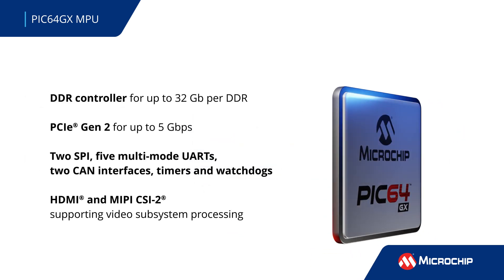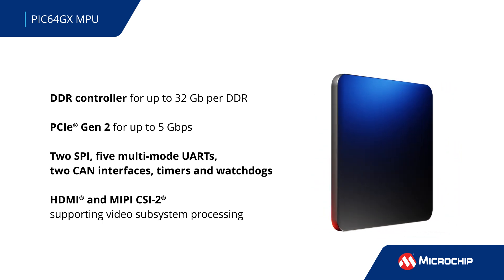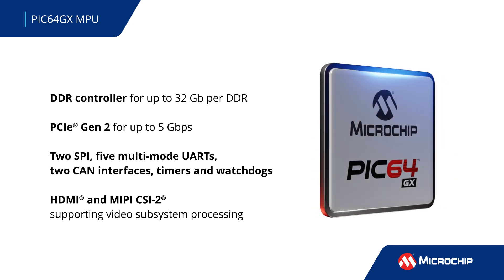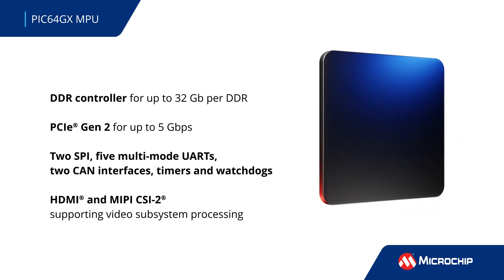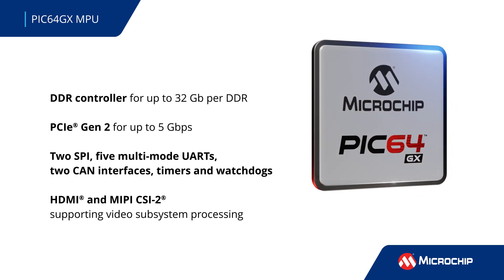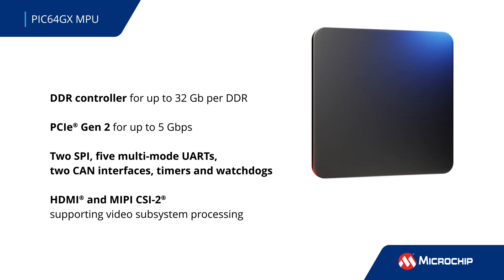The PIC64GX MPU includes embedded non-volatile memory and peripherals such as a DDR controller, a PCIe accelerator, SPI, UART, and CAN. An integrated video subsystem is supported by HDMI, I2C, and MIPI-CSI-2.